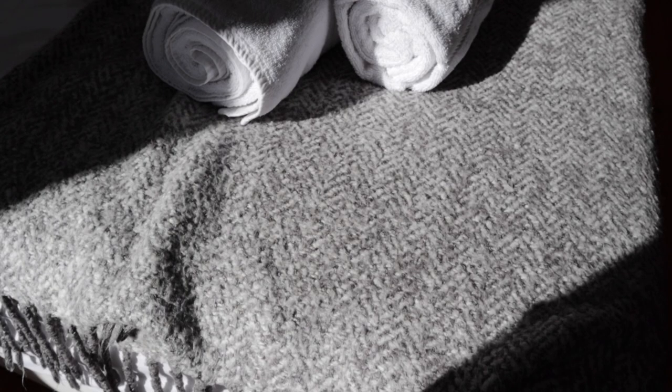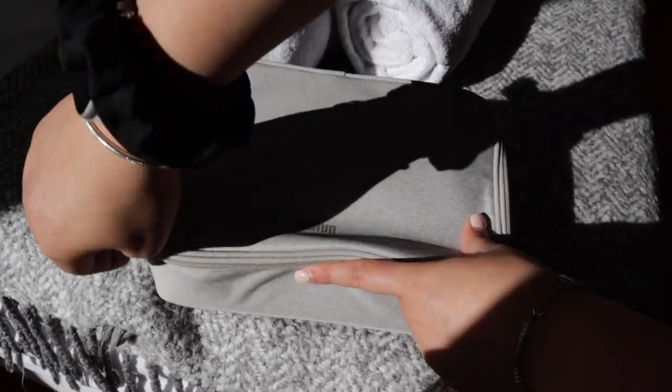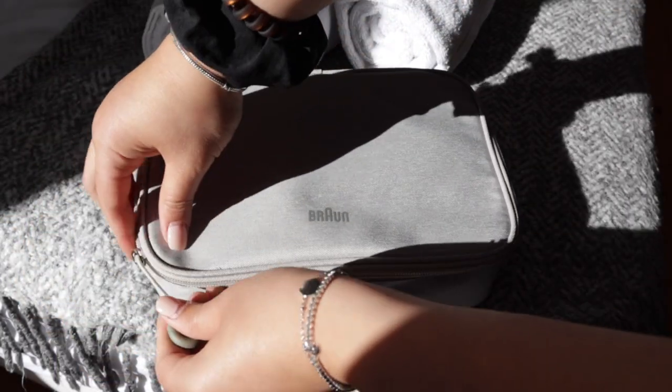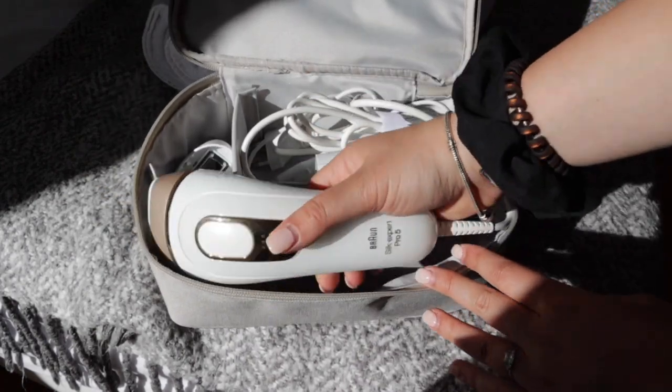I've been using my IPL hair removal machine for about six or seven weeks now. I chose the Silk Expert — and this video is not sponsored. I'll leave a link below. I've been loving my experience with this one. There are also great reviews for the Phillips Lumia, which I'll also link below.